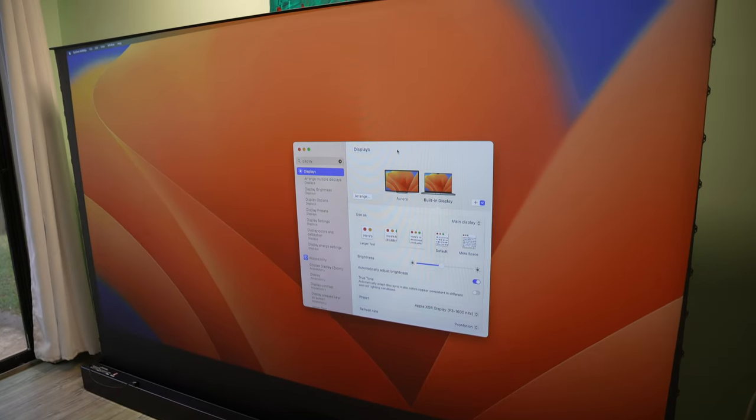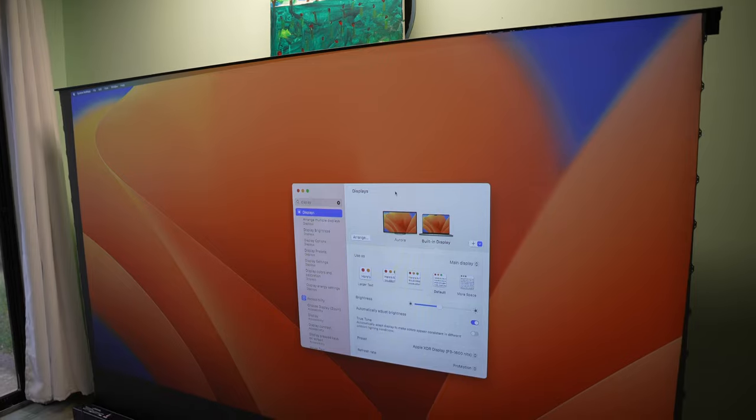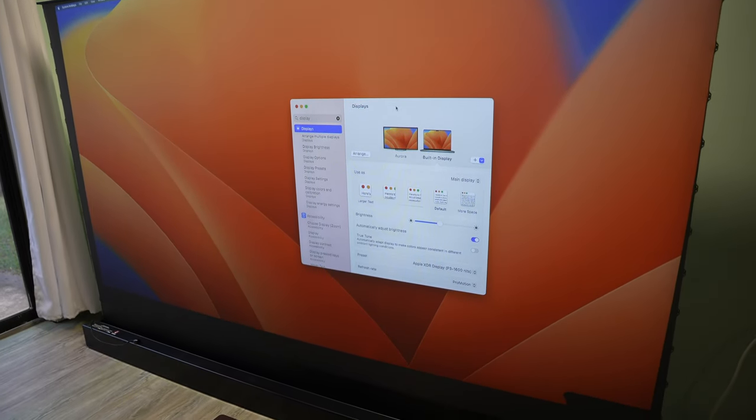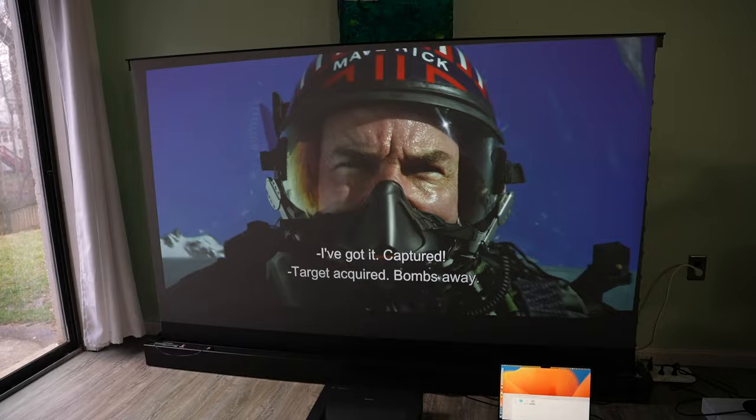The whole projector screen is 100 inches and this laser projector can support up to 150 inches. My MacBook Pro 16 inch is connected to the projector via HDMI cable and I'm going to play a few 4K video samples.